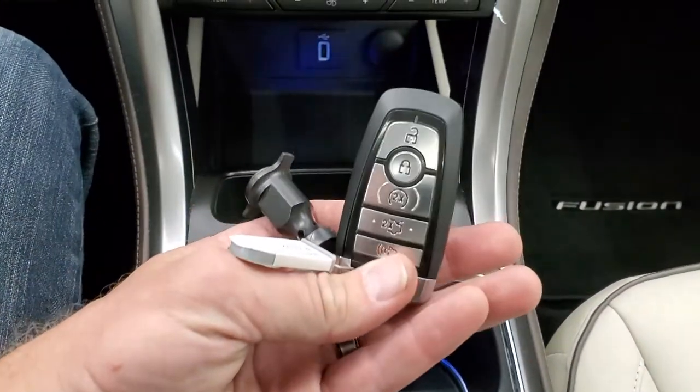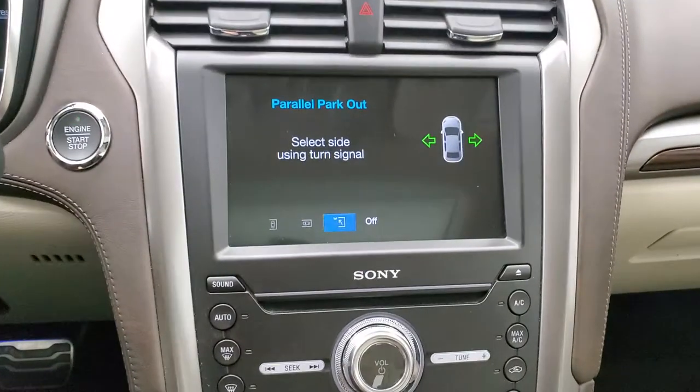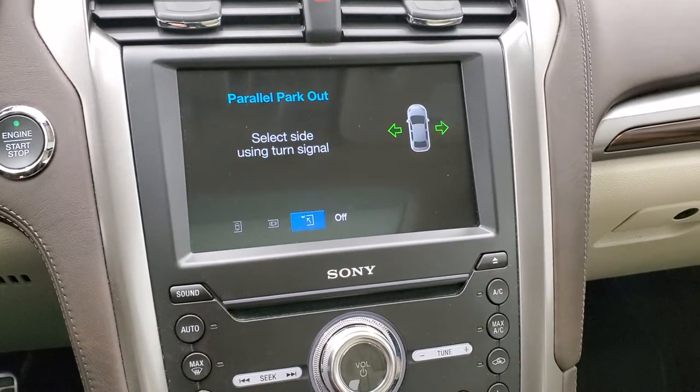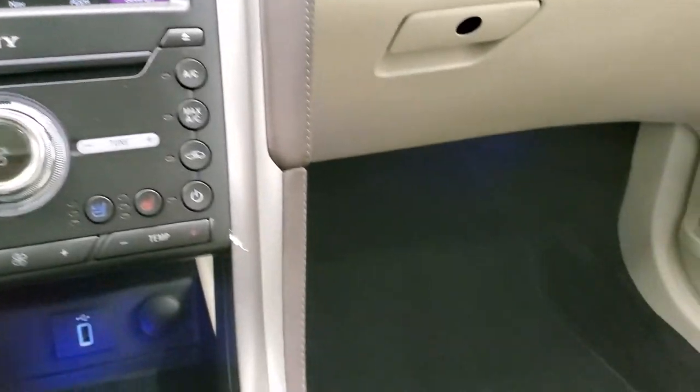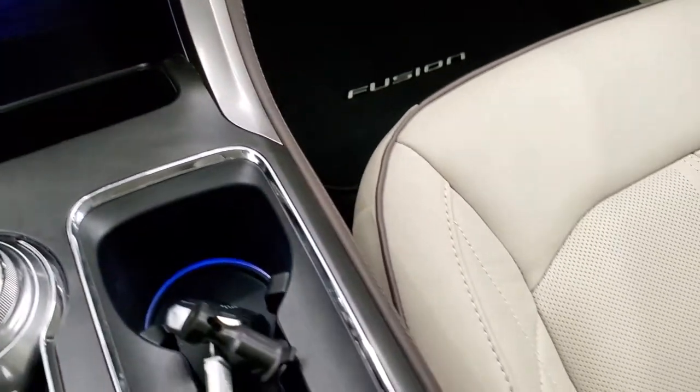It does have keyless entry and remote start. There's your parallel and perpendicular park assist. And you get ambient lighting — it's on blue right now.